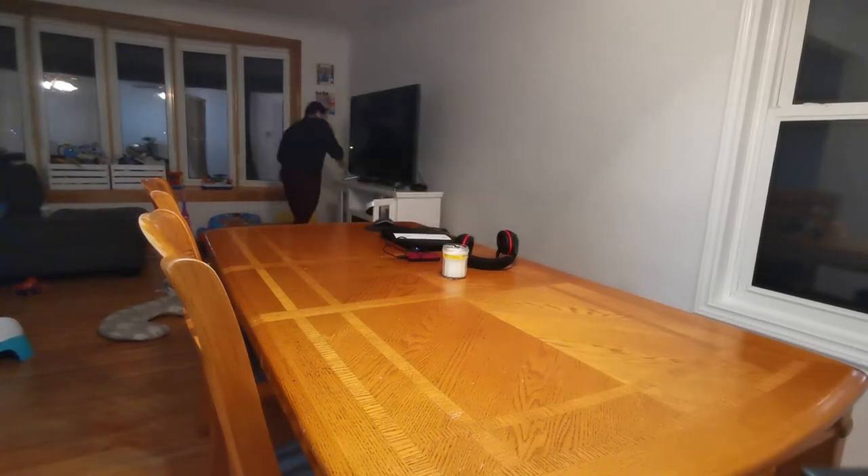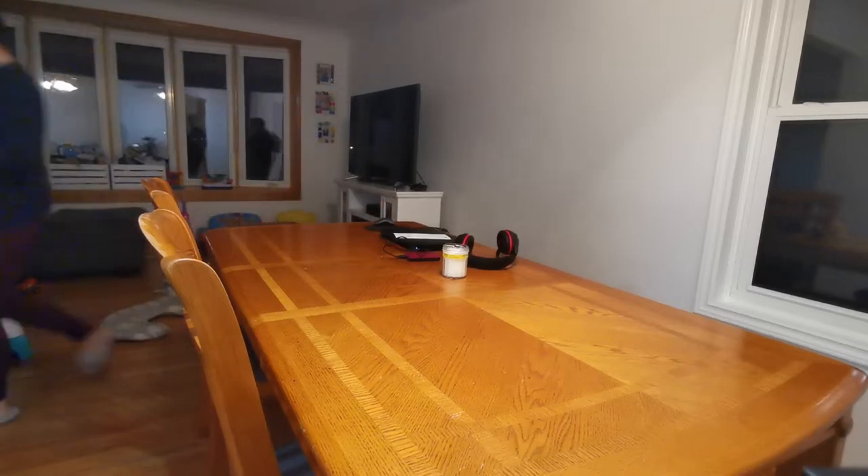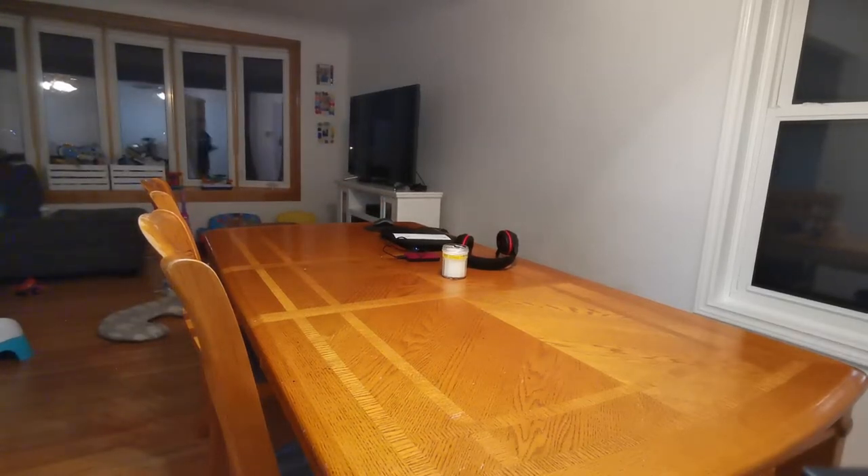I'm cleaning off the dining room table because the kids were doing virtual learning. We use different areas of the house depending on the day — which kid needs what type of space. This day Logan was doing his class from the dining room table, so it kind of just became a catch-all space.